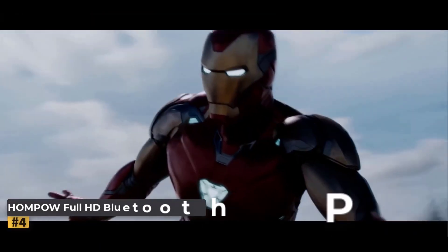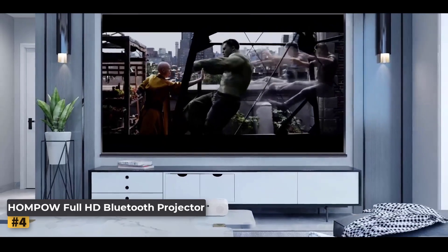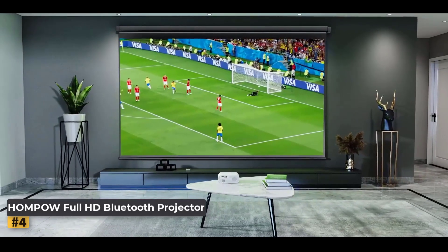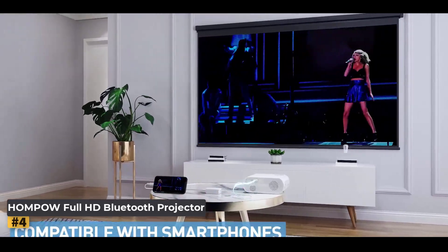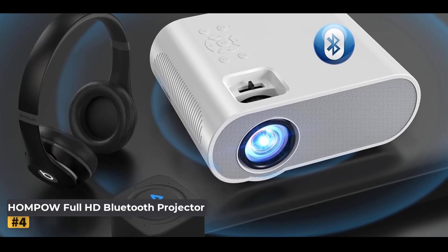Number 4: Humpau Full HD Bluetooth Projector. Transform your entertainment space with this Full HD projector, designed to deliver exceptional clarity with its native 1080p resolution, vivid brightness, and dynamic contrast ratio of 10,000:1. Enjoy sharp, detailed images that bring your favorite movies, shows, and games to life with stunning visual quality.